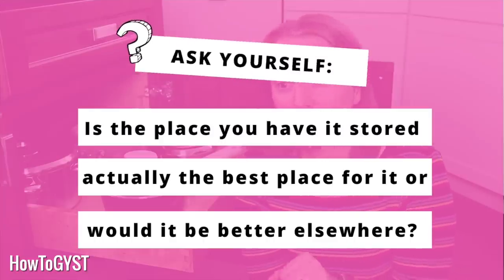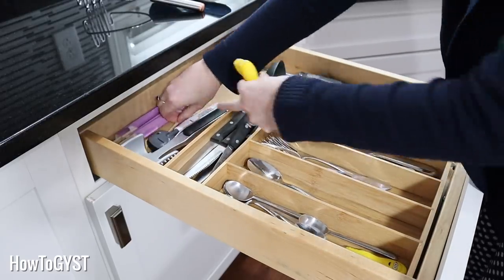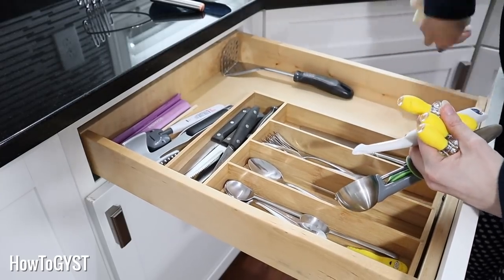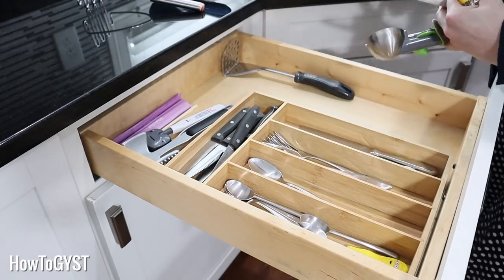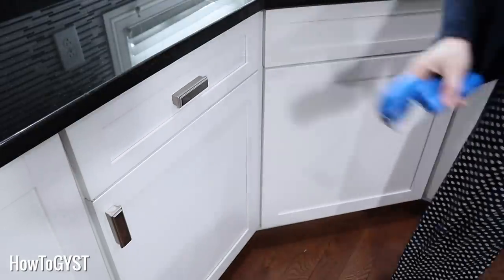As you are going, ask yourself if the place where that thing is stored is actually the best place for it. Sometimes we move into a new home and we're in such a hurry to unpack that we put things in places that may not be the best place for them. You may need to rejig things around a bit. Generally I tend to think you should keep like with like, but in the kitchen, because some things are only used for special occasions like holidays, those are things you can separate from your regular everyday items and actually put on a higher shelf if it's making it more inconvenient to reach the pots and pans you actually use on a daily basis.